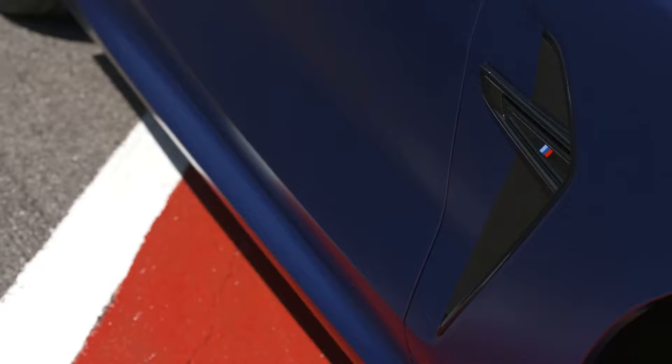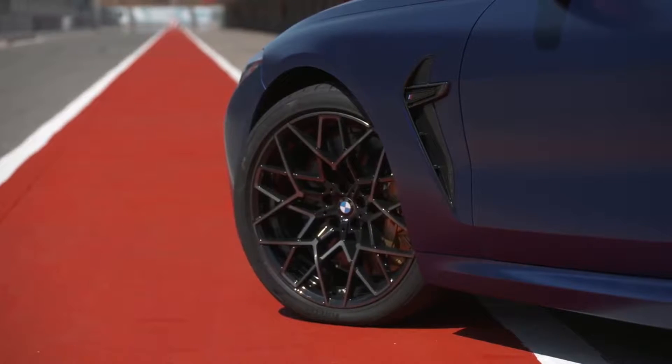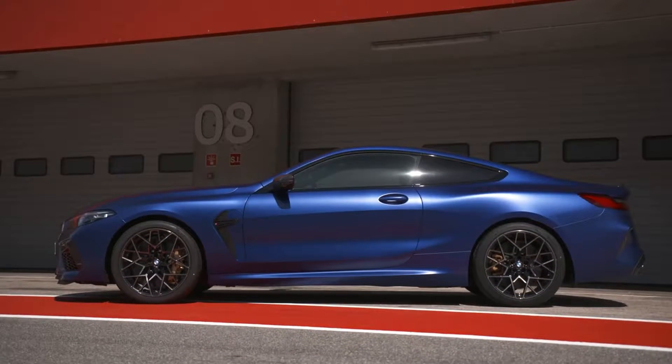The performance-focused character of the engine, transmission, and chassis allows the new BMW M8 Coupe and new BMW M8 Convertible to power from 0 to 100 km/h (62 mph) in 3.3 to 3.4 seconds.